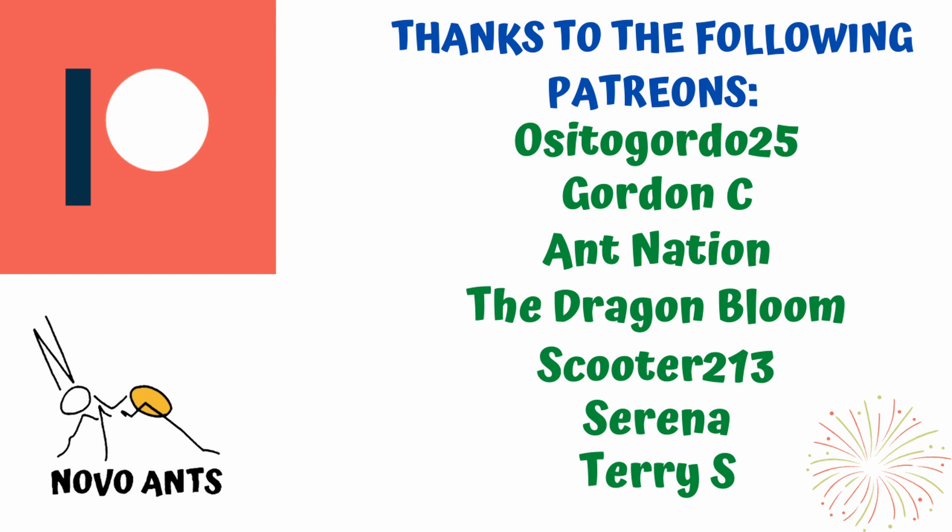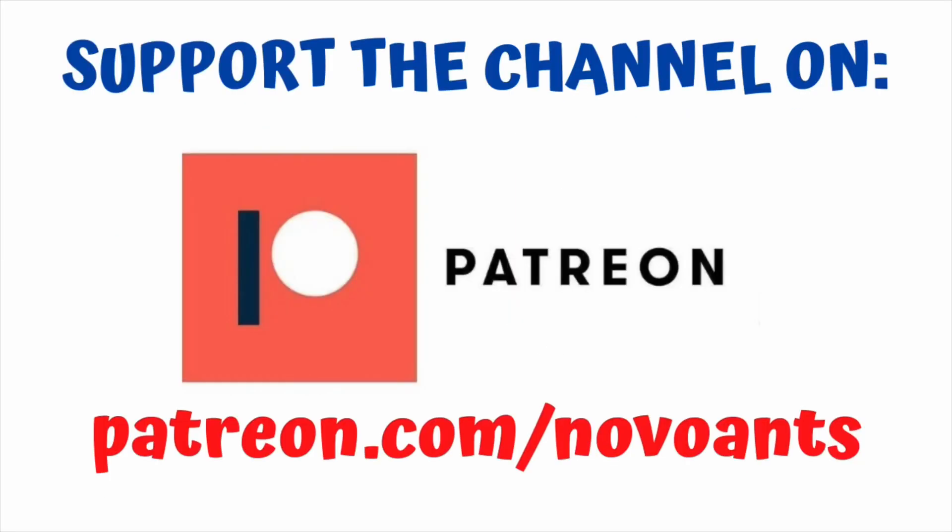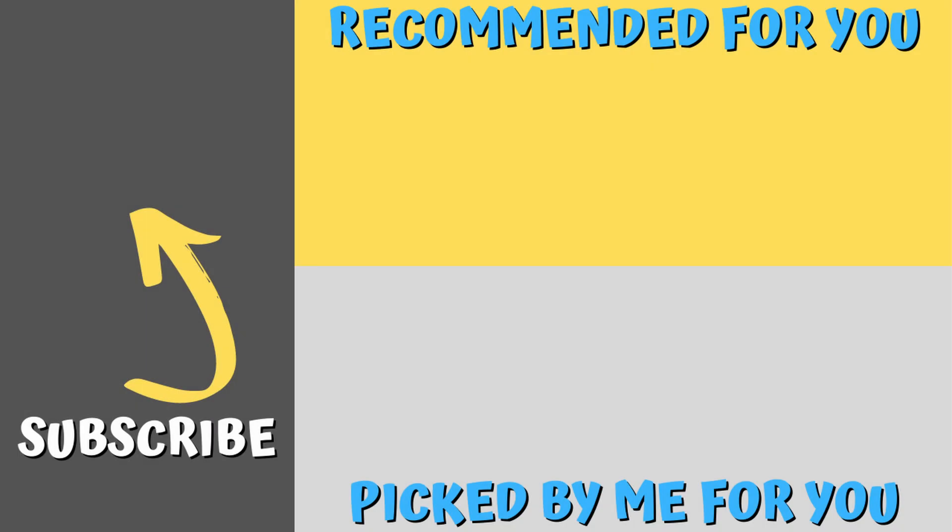Thank you to my amazing Patreons: OstidoGordo25, GordonC, AntNation, TheDragonbloom, Scooter213, Serena and Terrius — thank you so much. For as little as one dollar a month you can support the channel and get early access to videos, behind-the-scenes information, and plenty of other perks. Please subscribe to the channel if you haven't done so already. There's a video there recommended for you, and one recommended by YouTube. Thanks for watching and always remember: happy ant keeping.